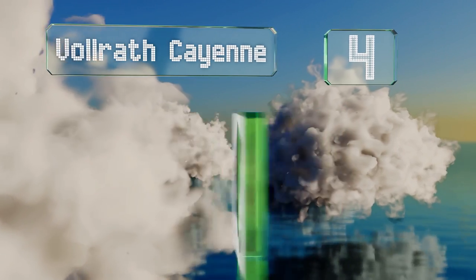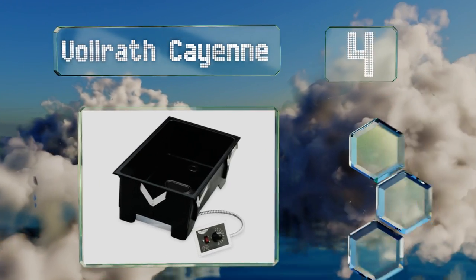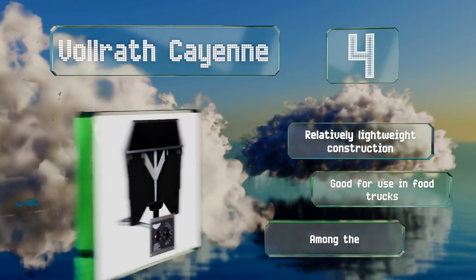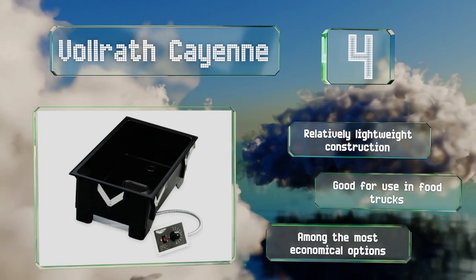At number four, meant for drop-in installation in an existing countertop, the Volrath Cayenne is a great way to add hot holding to any commercial kitchen. Its basin is built of resilient resin and it features reliable hard wiring as well as infinite-style heat control. It's a relatively lightweight construction that's good for use in food trucks, and it's among the most economical options.